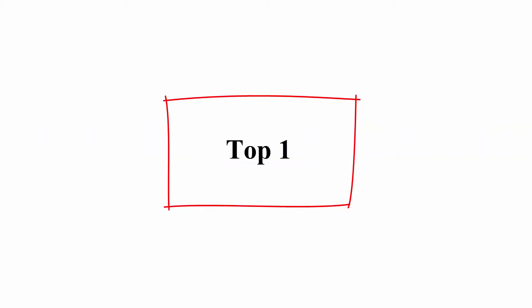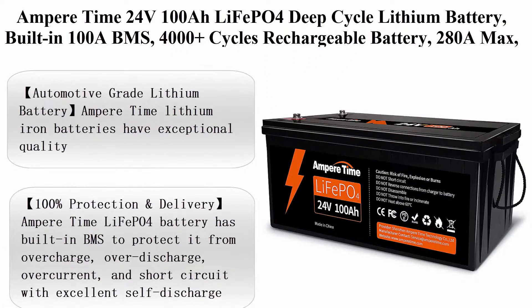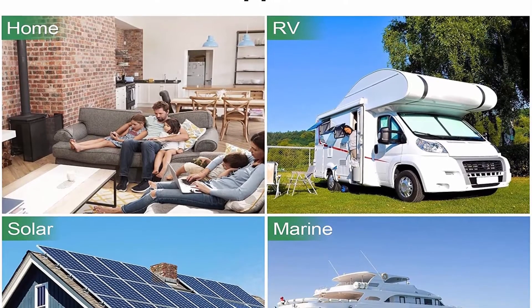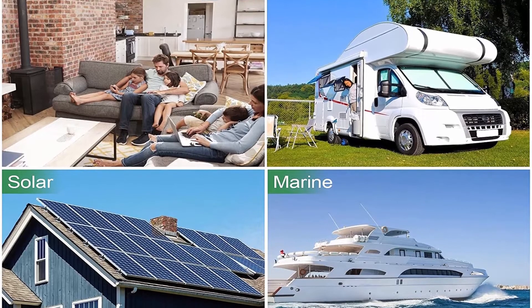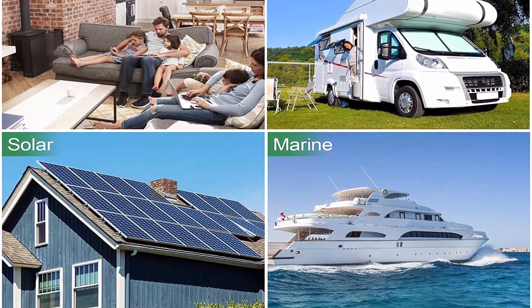Top 1: Ampertime 24V100Ah LiFePO4 Deep Cycle Lithium Battery with built-in 100A BMS, 4000+ cycles, rechargeable battery with 280A max. Perfect for RV, camper, solar, marine, overland van, and off-grid applications.